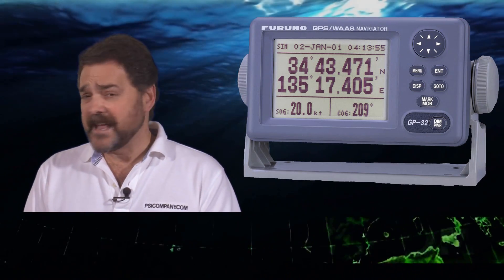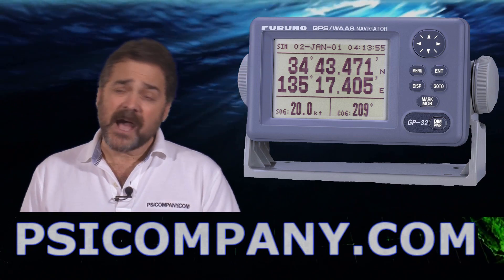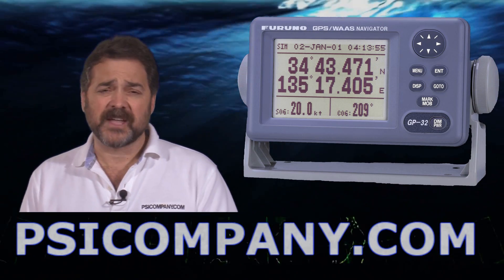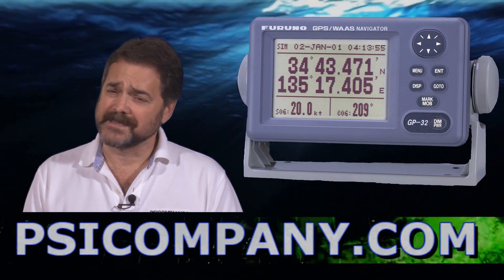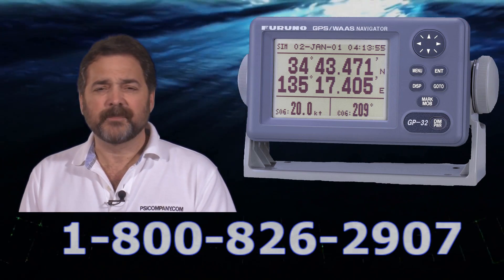The display modes on the GP32 include a plotter mode, a nav data mode, a steering graphic mode, a steering highway mode — which you can range from anywhere from 2 tenths of a mile to 16 miles — and also features an analog or digital speedometer mode as well depending on what your eye prefers.